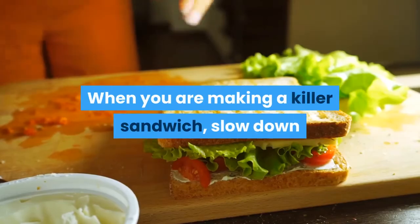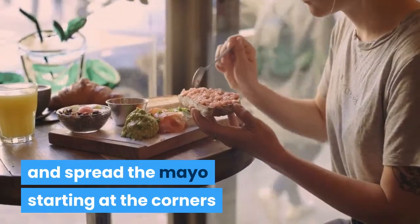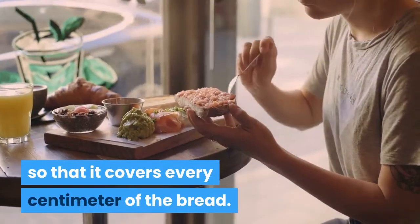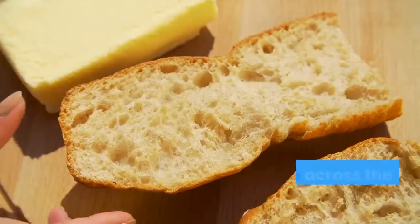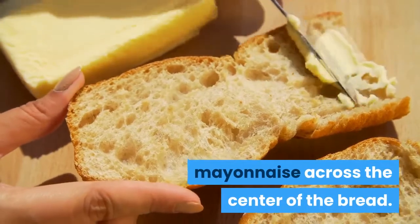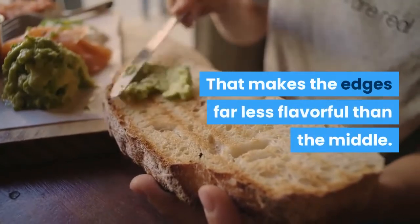When you are making a killer sandwich, slow down and spread the mayo starting at the corners so that it covers every centimeter of the bread. People tend to just sloppily spread the mayonnaise across the center of the bread, which makes the edges far less flavorful than the middle.